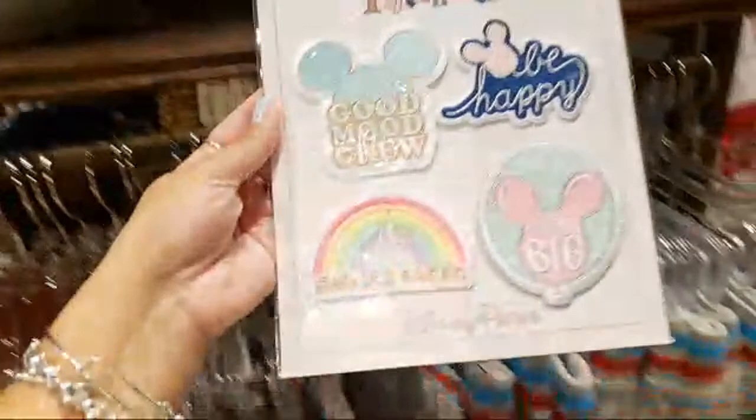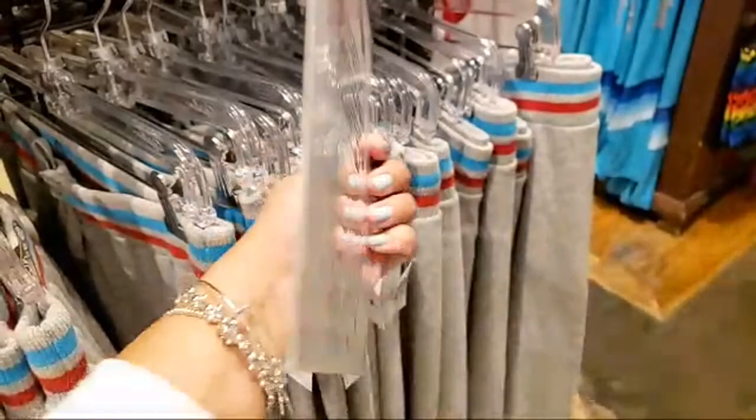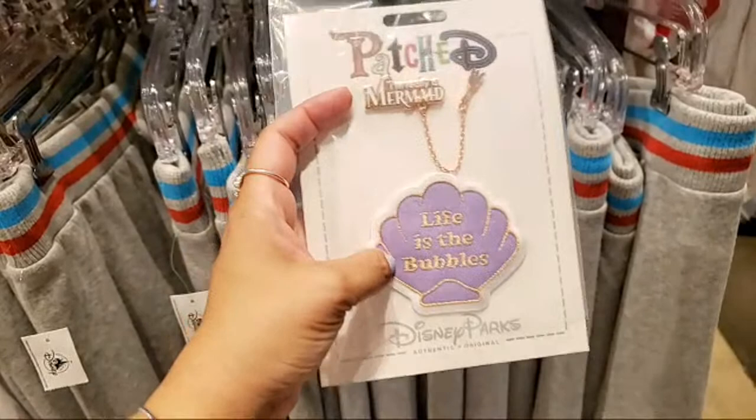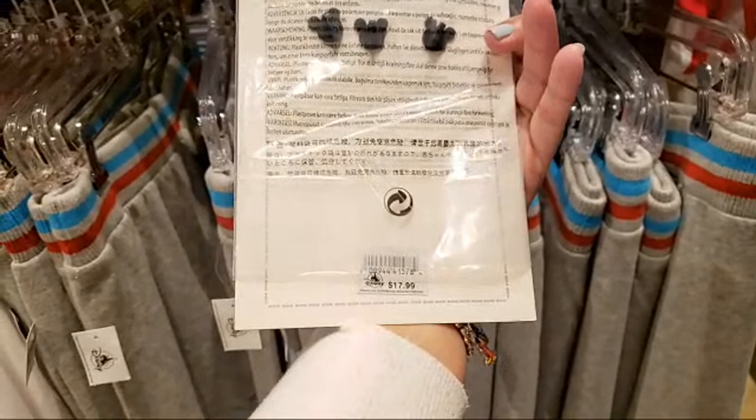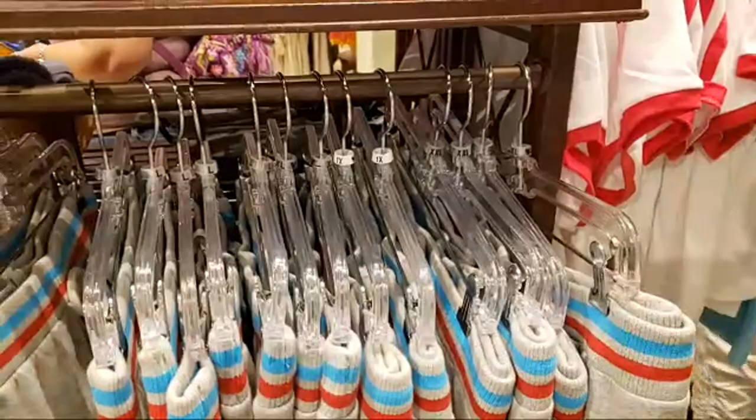Good Mood Crew — Be Happy, Dream Big, and Smiles Ahead. I love that one; my daughter would love that one because it has a rainbow. $19.99 — you get four. And this — it's a pin and a patch — Life is the Bubbles, I'm Really a Mermaid, and then the dinglehopper here. $17.99. Oh look, the pin has three different pin backings — very secure.